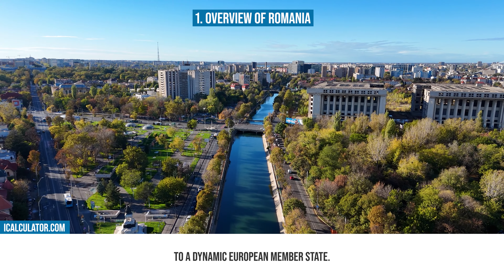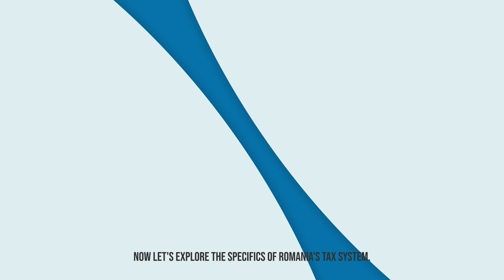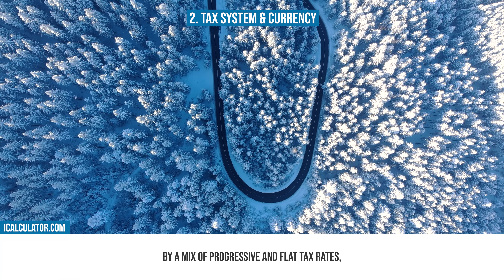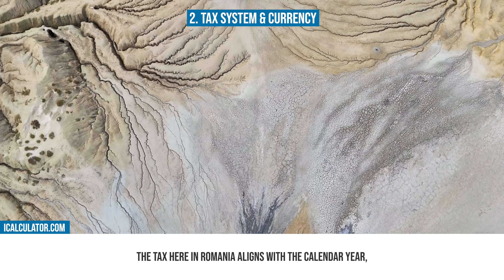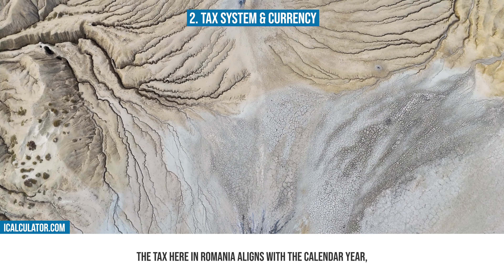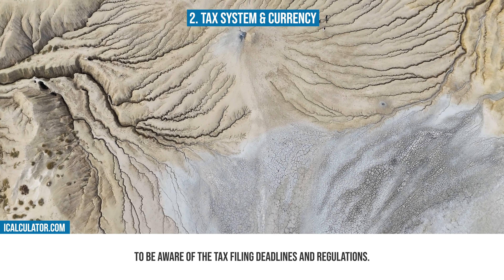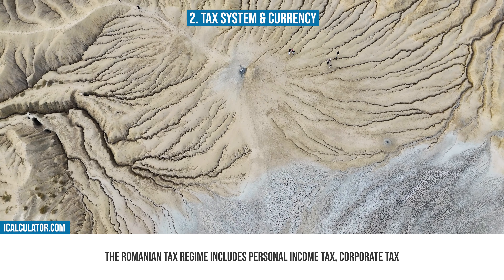The country's cultural heritage is influenced by various historical eras, visible in its medieval castles, wooden churches, and vibrant folk traditions. Cities like Bucharest, Cluj-Napoca, and Timisoara are not just historical sites, but also vibrant centers of Romanian life, showcasing the nation's journey from a medieval past to a dynamic European member state.